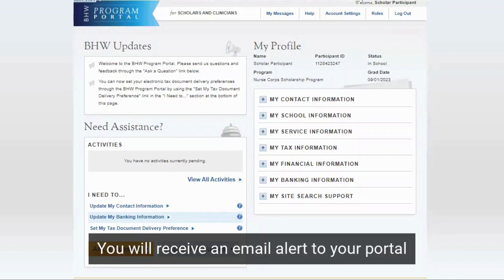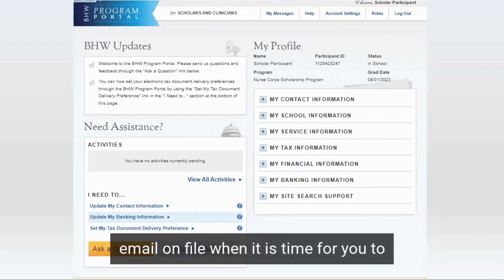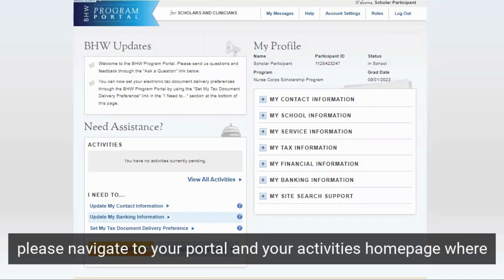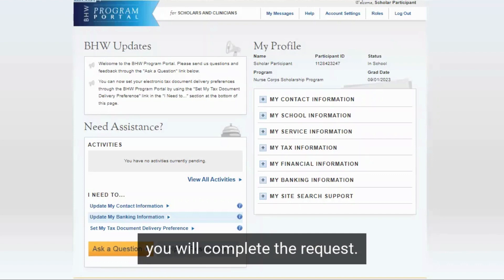You will receive an email alert to your portal email on file when it is time for you to fill out an In-School Verification. Once you receive this email, please navigate to your portal and your Activities homepage, where you will complete the request.